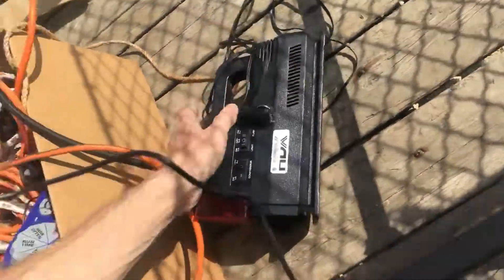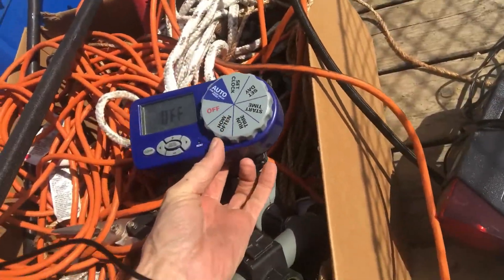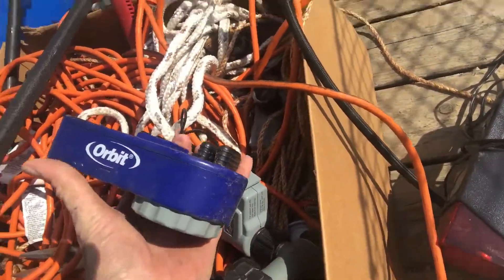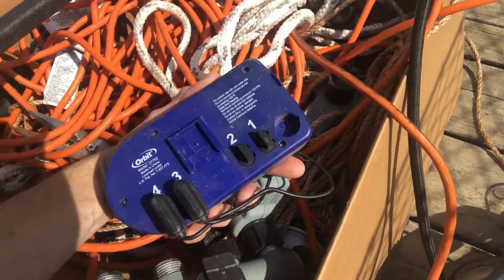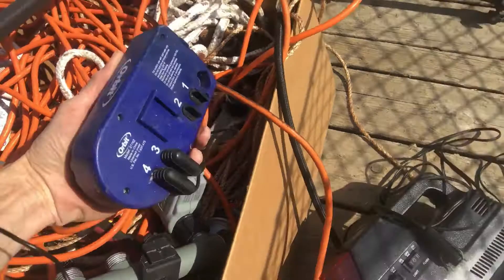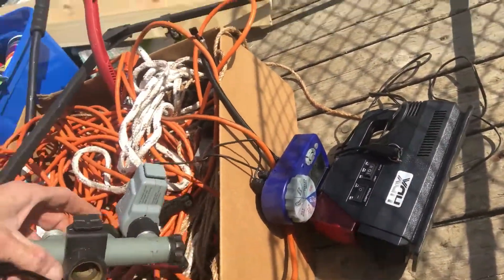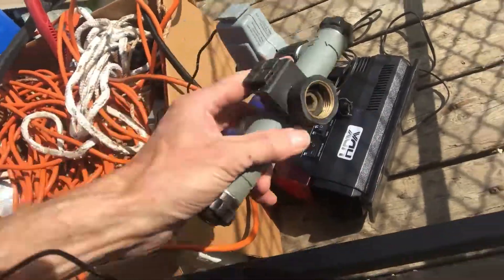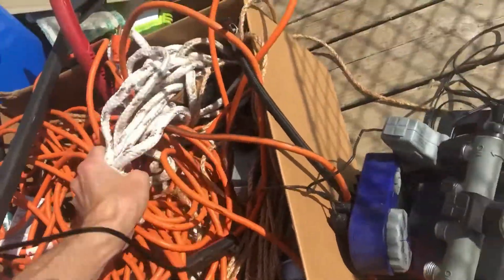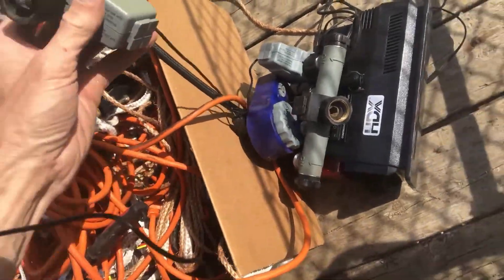Over here that's an air pump. I'm not really sure what this is yet — Orbit, for outdoor with cold water only, do not operate below certain temperatures. It must be something to do with a sprinkler system, that's what it looks like to me. Some extension cords and some rope that goes with that.